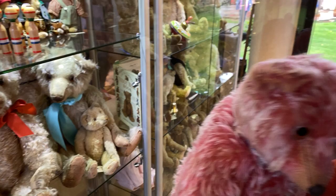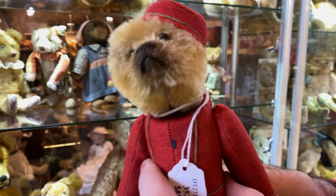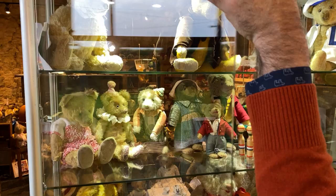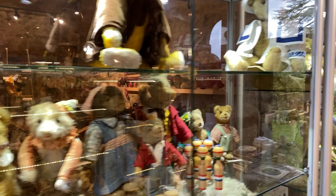Have you guys picked a favorite yet? Virtual conventioneers — this is just the most unbelievable thing. Have you picked a favorite? I have not picked a favorite quite yet. I am still deciding. Adrian is standing here to make sure I don't take anything.